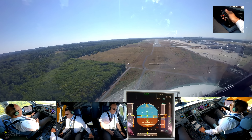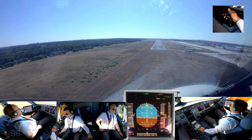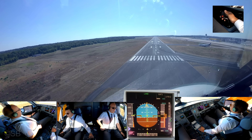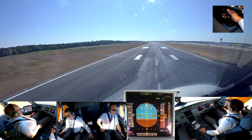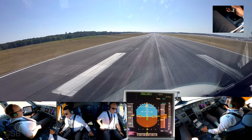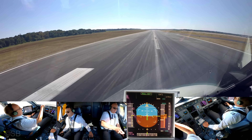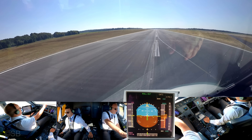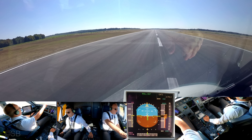Minimum. Continue. 100. 50, 40, 30, 20, retard, retard. Spoiler! Reverse green, diesel. Manual braking. Checked. 70 knots passed.